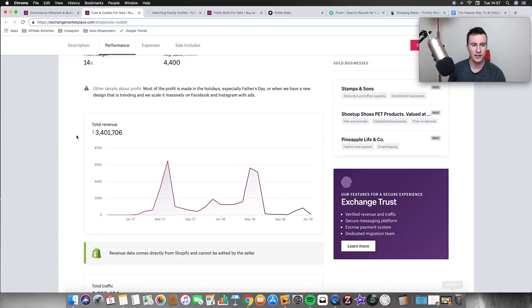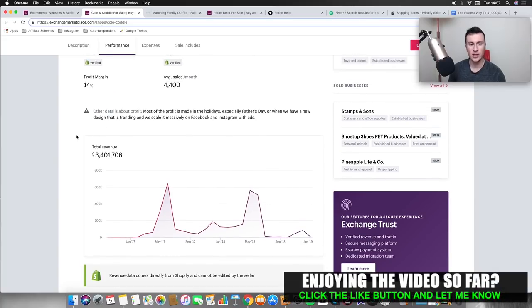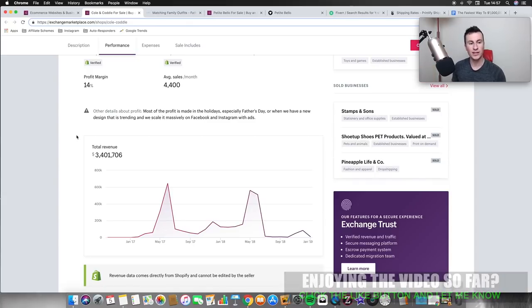One of the main reasons I really like this model comes down to delivery. Whenever somebody mentions drop shipping, everybody thinks nobody's going to wait four weeks for a product — but with print on demand you completely eliminate that problem, because you can find suppliers or printers in America and the UK that can ship to your customers in the space of a few days.